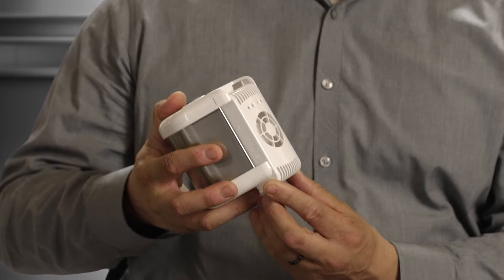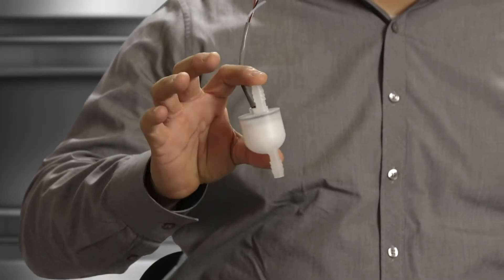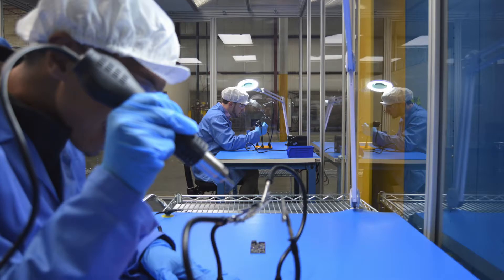We now have the ability to produce products that are so small they can be integrated into water coolers, into airplanes, into medical devices.